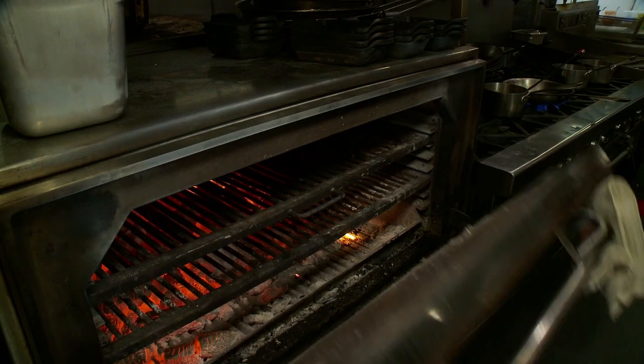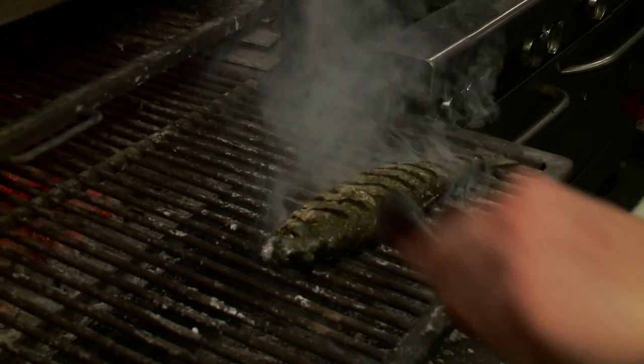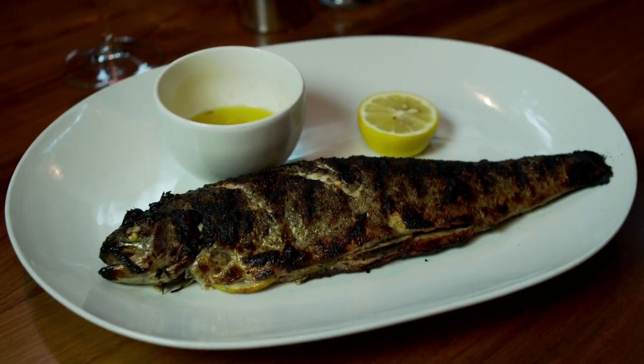We have a fairly unique grill called a Josper — it's a Spanish design that functions almost like a hybrid between a grill, where you get a lot of direct heat from the charcoal, and an oven, in that it traps the heat. It pulls a lot of that heat in, so we get a really nice fast cook. It's very simple — we just serve a little drawn butter on the side and lemon.